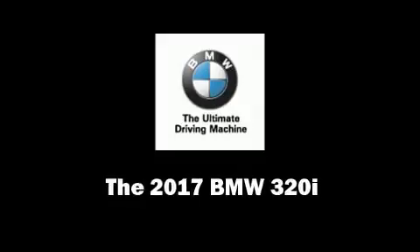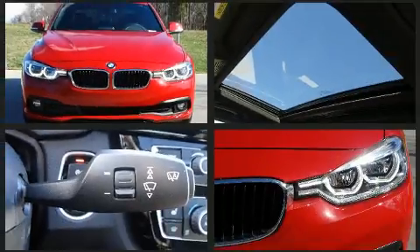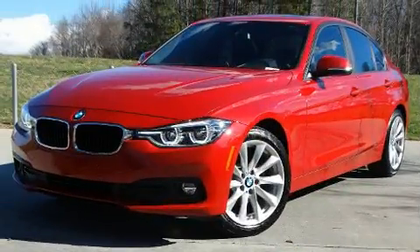You can expect a lot from the 2017 BMW 320i. This four-door, five-passenger sedan will allow you to take command of the road with confidence. It features an automatic transmission, rear-wheel drive, and a two-liter four-cylinder engine.